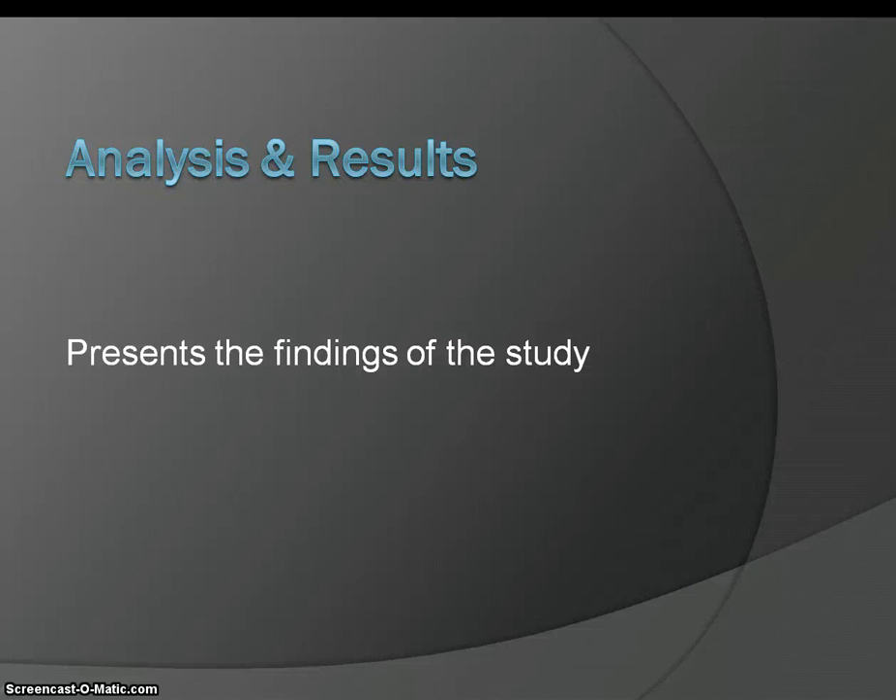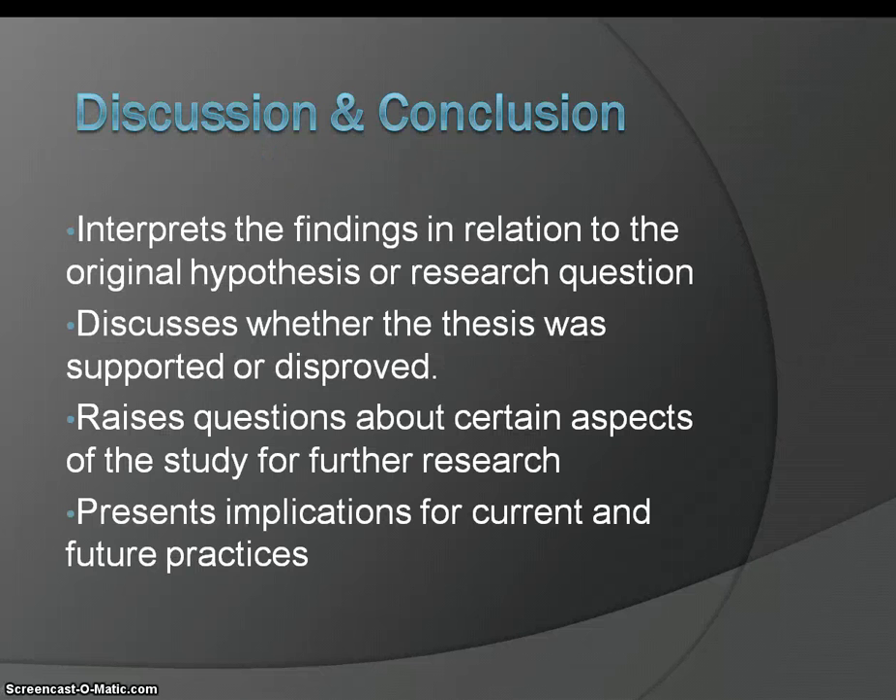The analysis and results section presents the findings of the study. The discussion and conclusion sections interpret the findings in relation to the original hypothesis or research question. Basically it discusses whether the thesis was supported or disproved. It also raises questions about certain aspects of the study for further research, and presents implications for current and future practices.